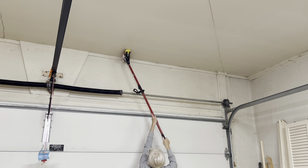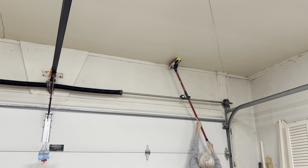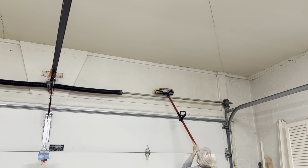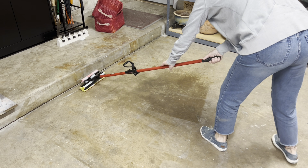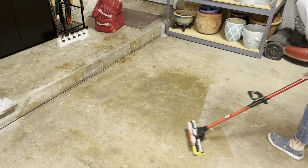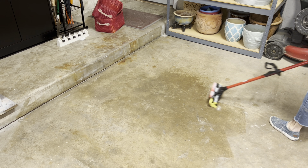First, I swept with a broom, and then I swept with an old vacuum. Then I filled a bucket with soapy water and wiped everything down. I used a mop to wash down the walls, ceiling, and floor. No doubt, I'll need a new mop head by the time I'm done.